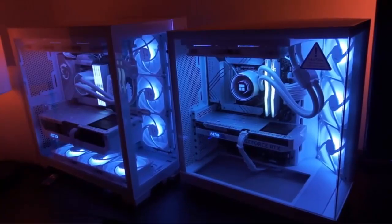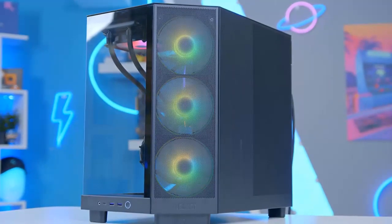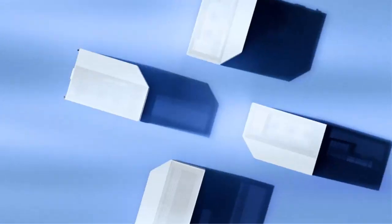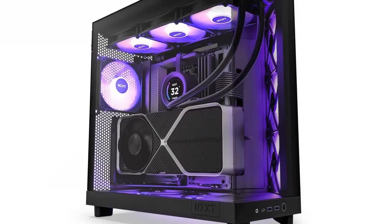Aesthetic appeal. With its panoramic glass panels, the H6 Flow offers a stunning view of your build from almost any angle. This feature, combined with the vibrant RGB fans, allows for a mesmerizing display of your high-end components and their lighting effects.